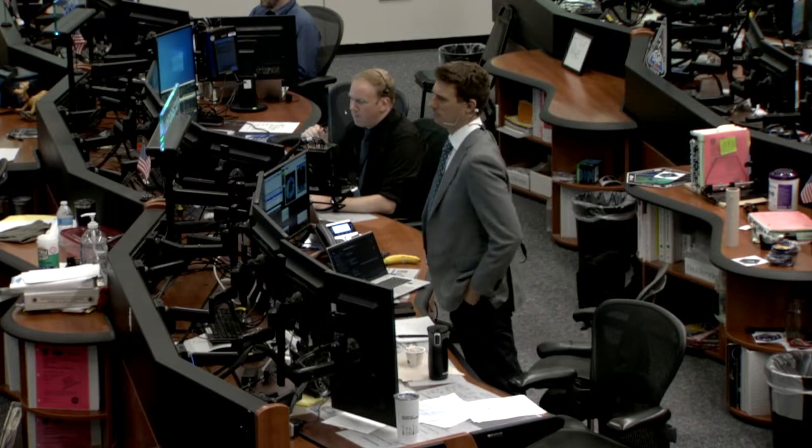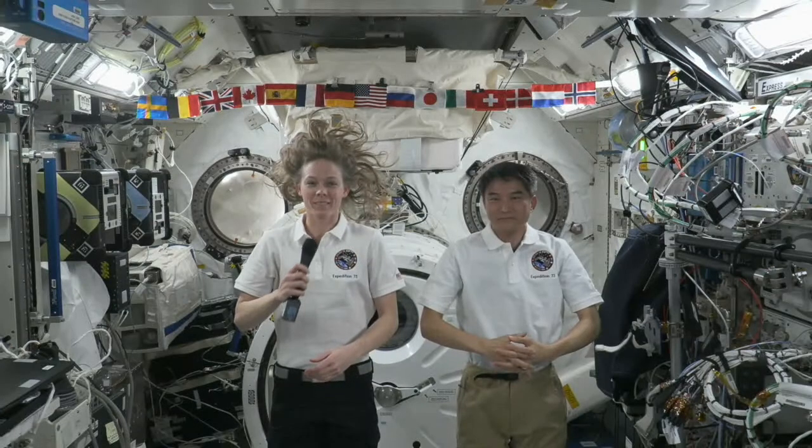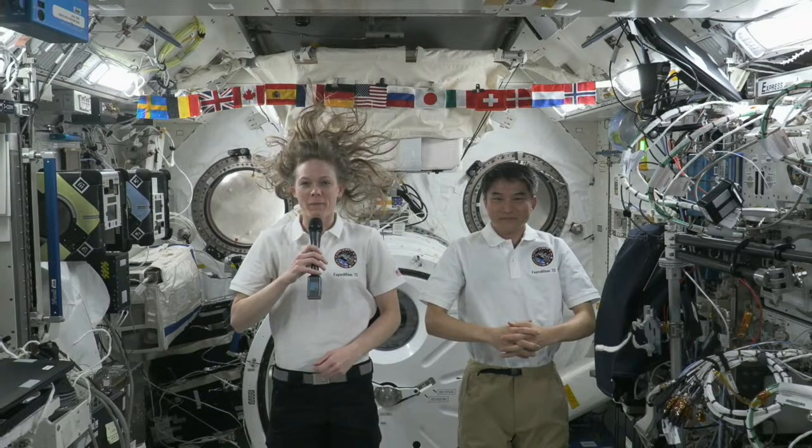Station, this is Houston. Are you ready for the event? Houston, Station, we're ready for the event.